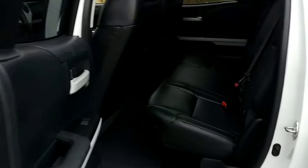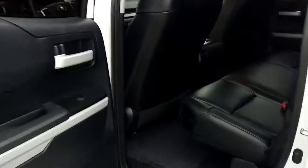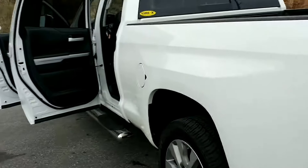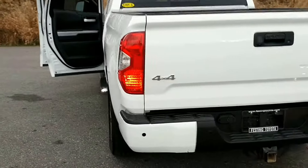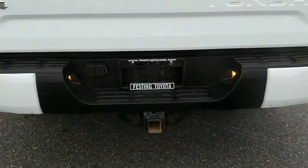As we come around to the rear of the vehicle, you will see plenty of room for all your occupants. And remember, you can have it all, but you can only get it at one place — right here at Festing Toyota.